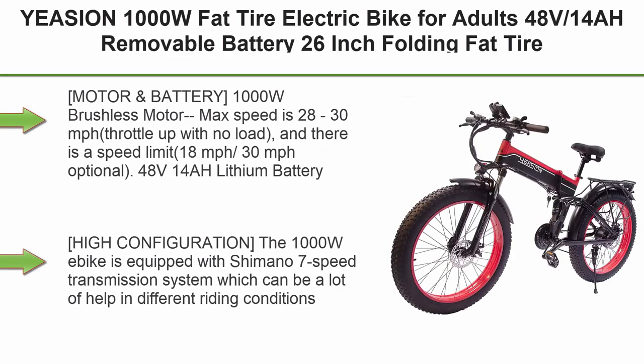Top 2. Yeshin 1000W Fat Tire Electric Bike for adults, 48V 14AH removable battery, 26-inch folding fat tire, large fork, snow, mountain, beach eBike.